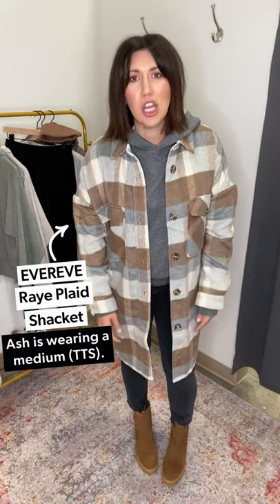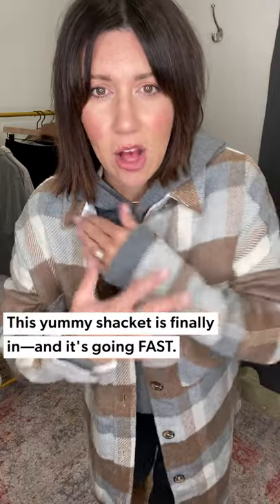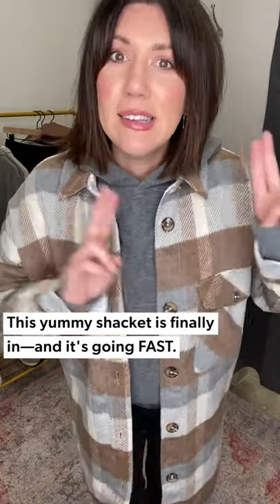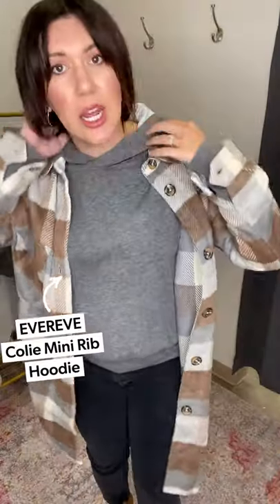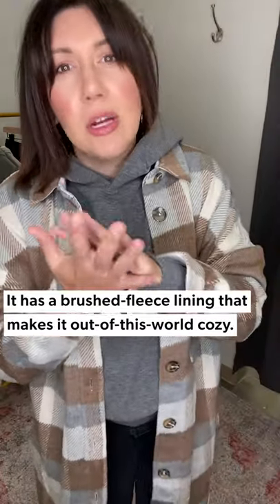All right, second sweatshirt — and you probably can't even tell because all you can see is this amazing shacket from Everie. This is the Ray Plaid Shacket that just hit; it was in our September book and we've been waiting for it. Get your hands on it now because it is the best neutral shacket ever. But the second sweatshirt — also by Everie — is our Mini Ribbed Hoodie, which is the coziest thing ever.